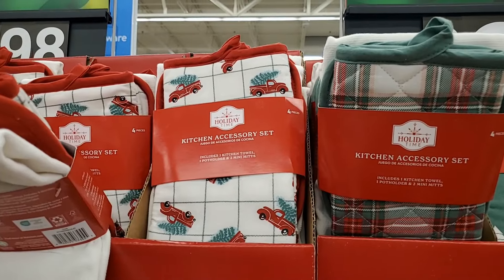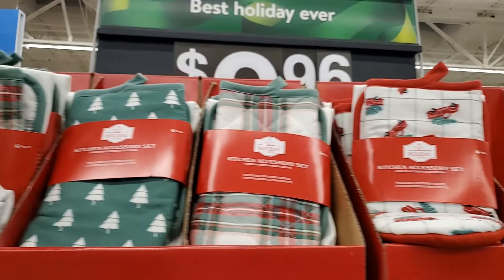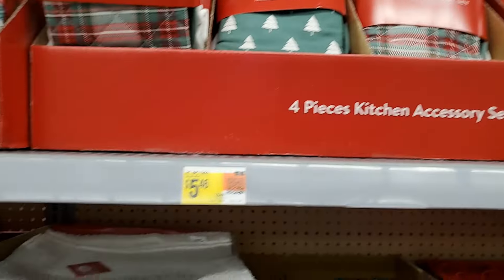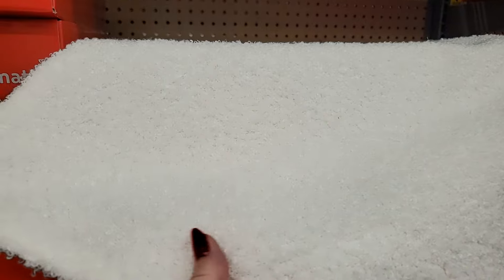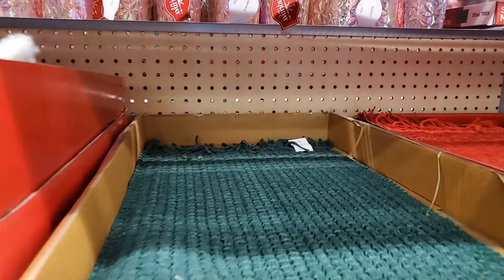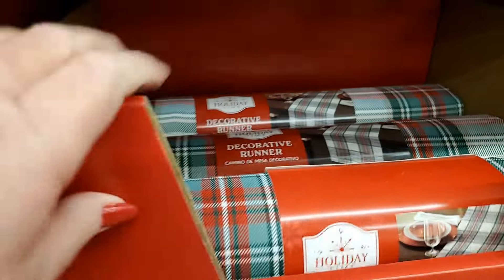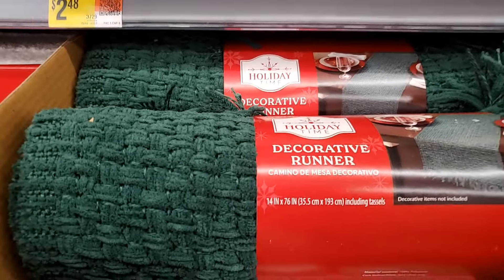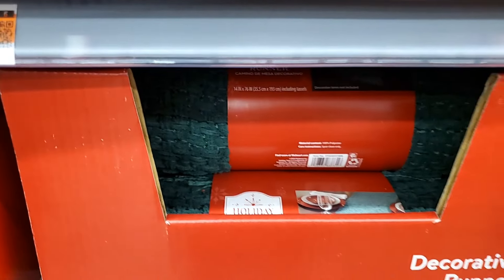Different kitchen accessories here — that is one kitchen towel, a pot holder, and two mini mitts in various designs. Those are $5.46. This place mat — it's kind of a white, blue clay sort of color. $2.48. You have this green, that is also $2.48, and also in the red — it looks like it has fringe. You have this decorative runner and pad for $9.96. And then the runner in the green that matches — $9.96. I'm sure they probably have that in red as well at some stores and online.